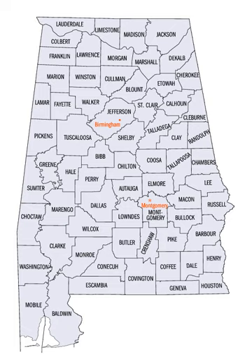The Territorial Assembly established some of the earliest county divisions that have survived to the present, including the earliest county formation — that of Washington County, created on June 4, 1800.